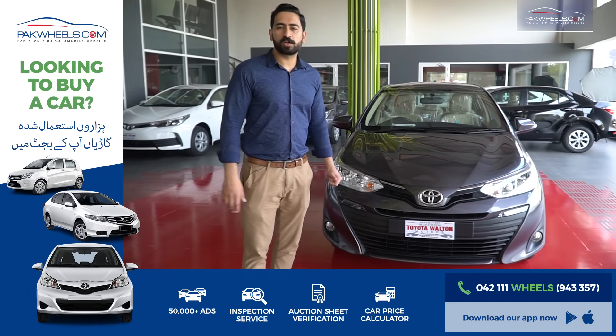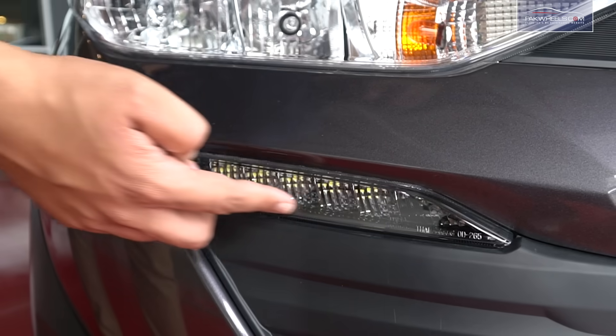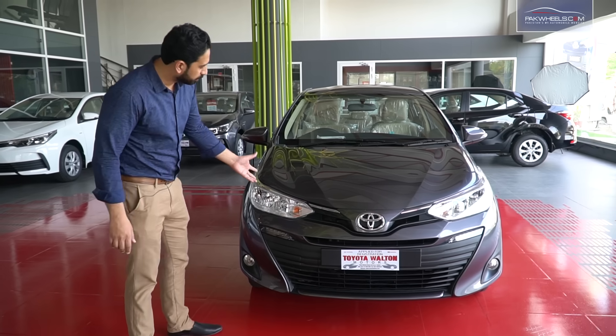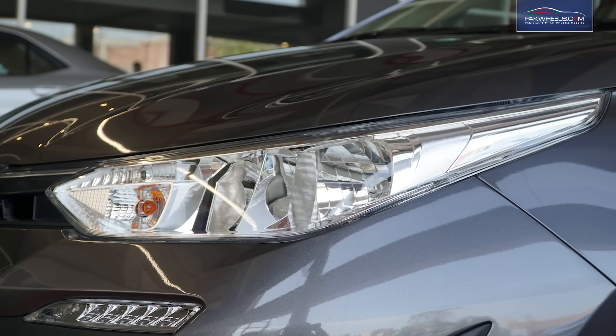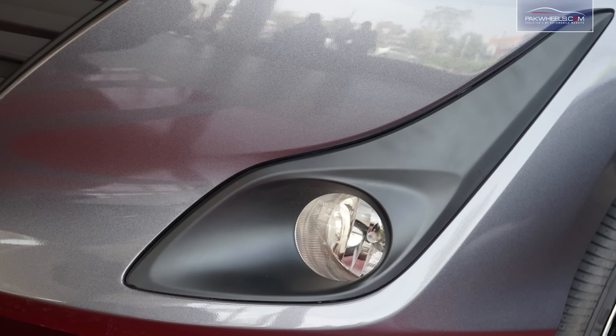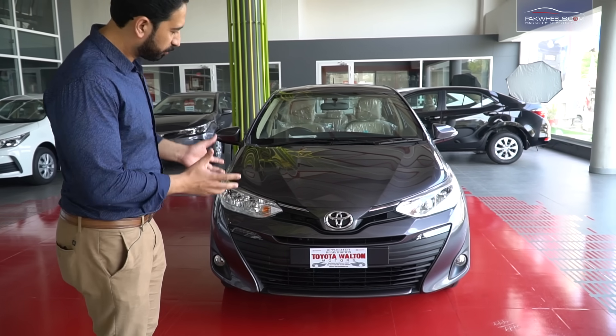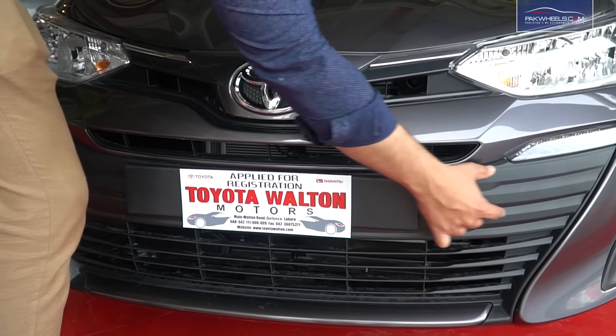I will give you a walk-around of the car, starting from the front. There are LED DRLs in this car. If we talk about the headlamps, they are halogen headlamps. There are also fog lamps. You can see the front grille, which has been designed with a wide horizontal bar.